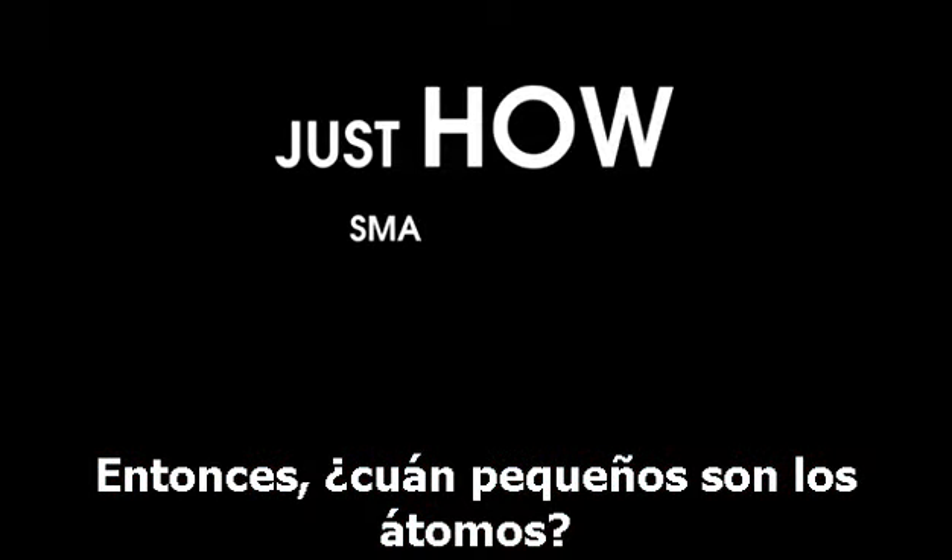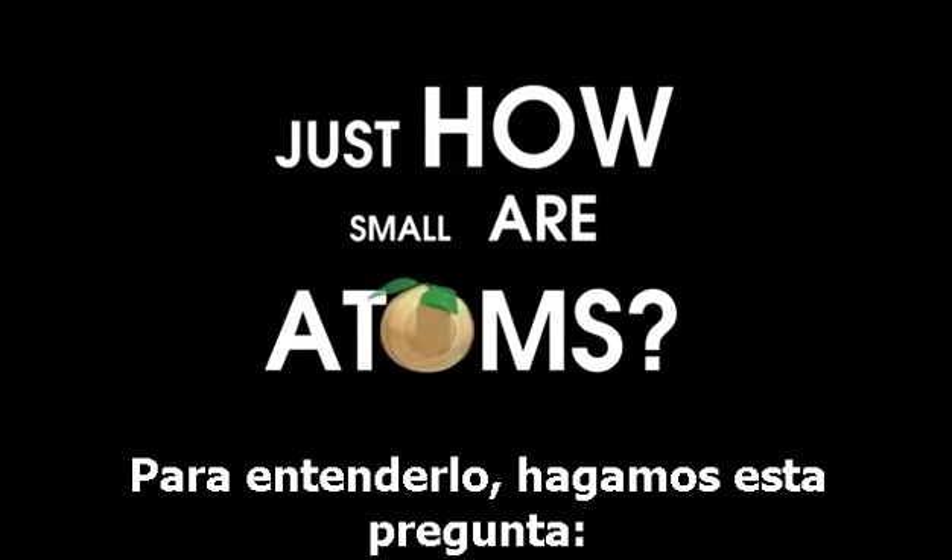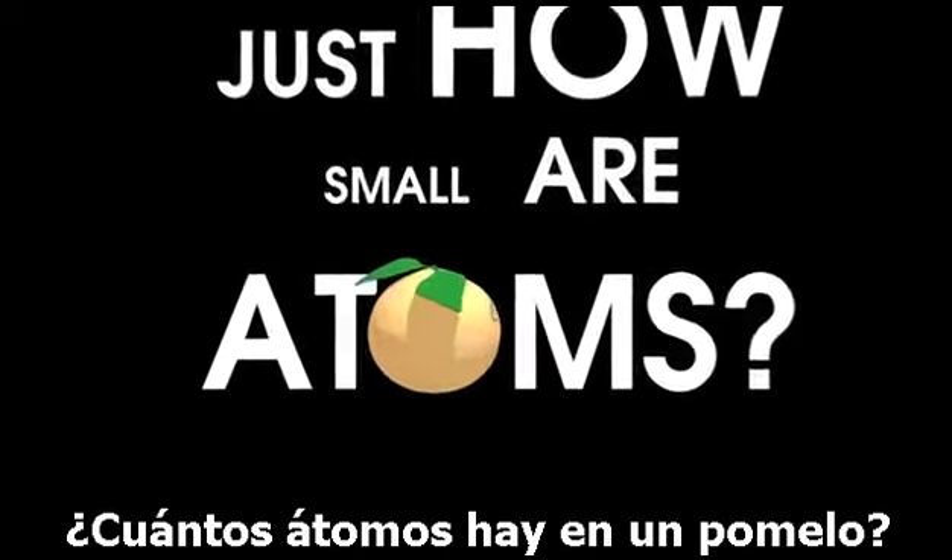So, you ask, just how small are atoms? Well, to understand this, let's ask this question: how many atoms are in a grapefruit?